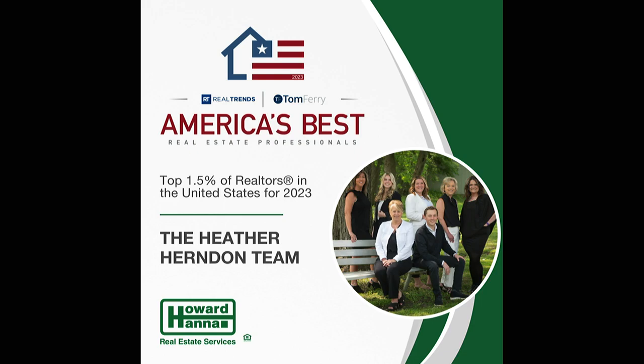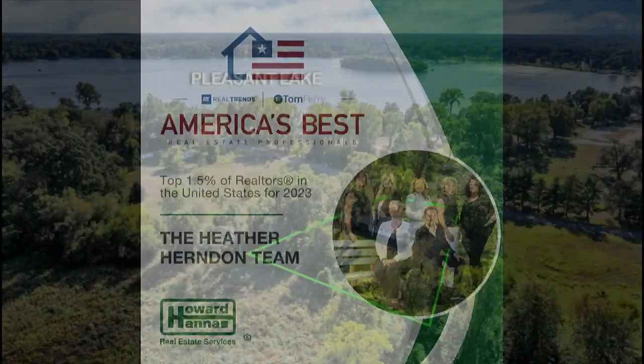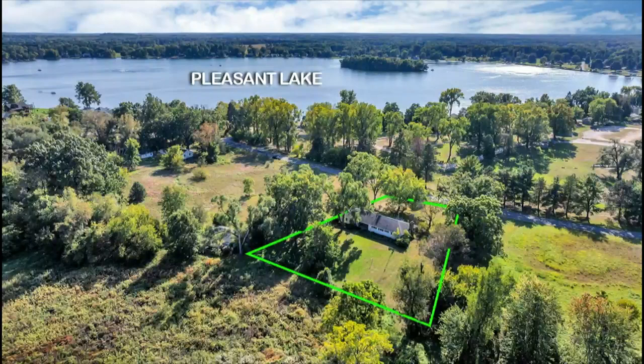Today we are taking you to 11515 Resort Road in Pleasant Lake. Here you'll see this beautiful home, which is an original owner home, offering a private backyard where you can relax. You'll have great views of Pleasant Lake, a county park with pickleball court and beach area where you can enjoy lake living on this public, all-sports lake.